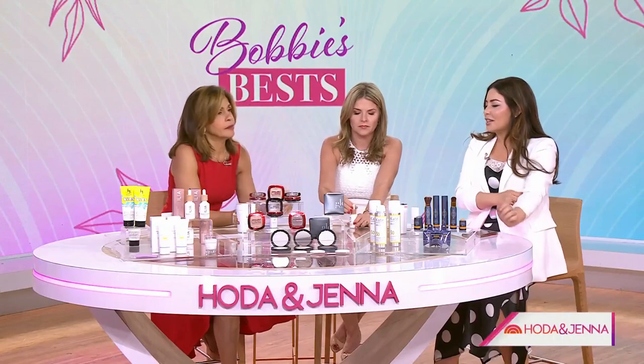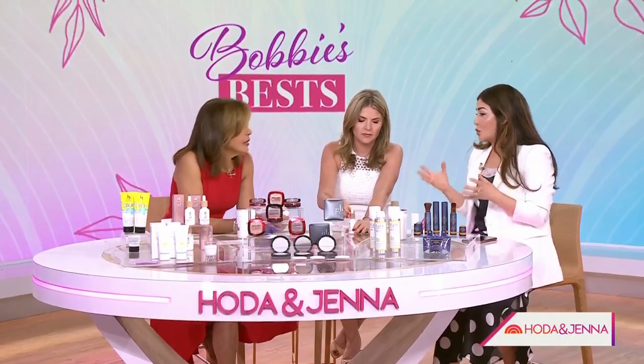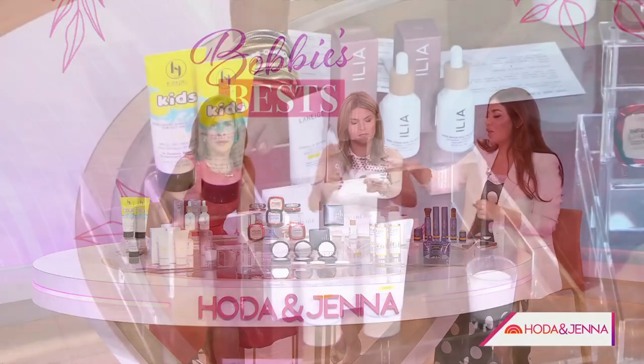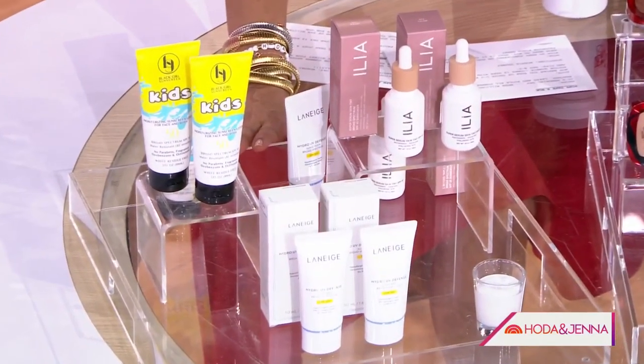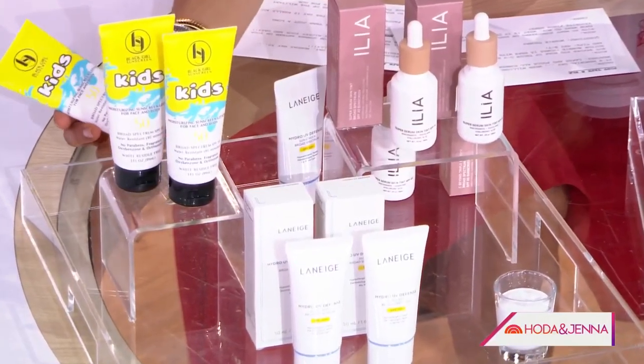When people ask, 'What's the best sunscreen?' — it's the one you'll actually use. So this first group of picks — I have more picks online, we just have a few in the studio — these are all sunscreens that don't leave a white cast. Because exactly, nobody's going to use that.